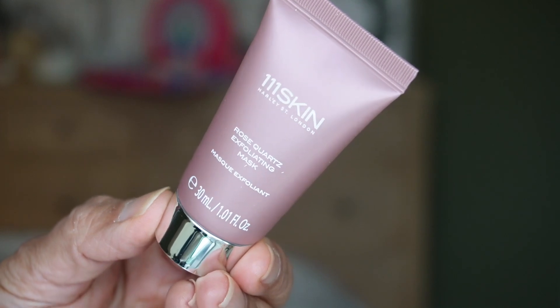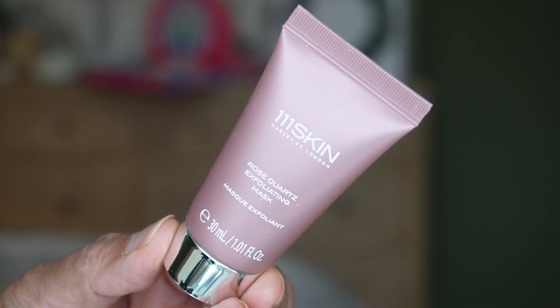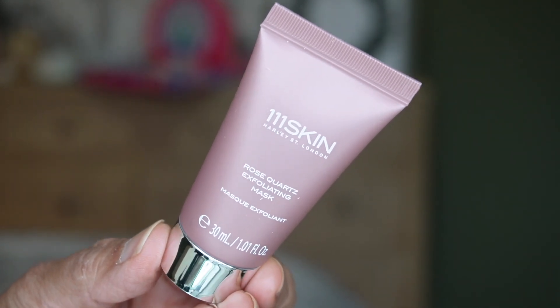For day twelve we have something from a brand I love — 111Skin. It's the Rose Quartz Exfoliating Mask. The thing I love from 111Skin is their Niacinamide Serum — love it, though it's pricey. This will be the first time I'm trying a mask from them. It comes in a tube with 30 mils of product, one fluid ounce. It's a multi-fruit acid mask that utilizes both chemical and physical exfoliation to slough off dead skin. I love masking — can't wait to try that one.